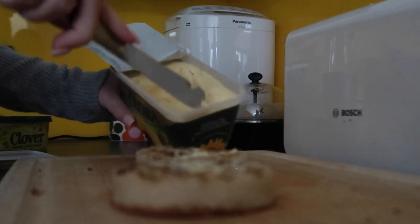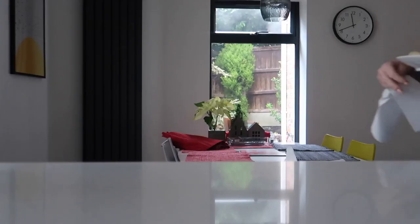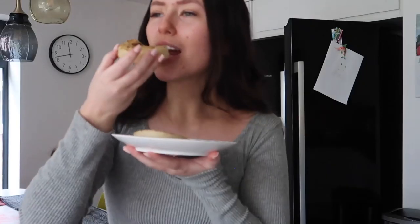Having a bit of crumpet with butter — look at that! The best breakfast in the world is crumpets.